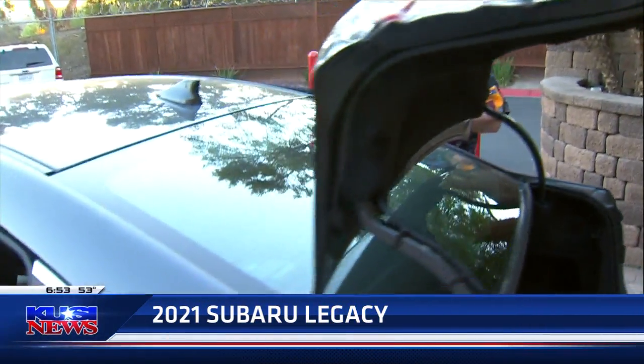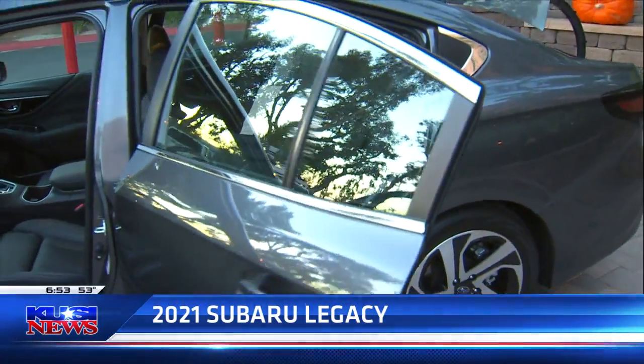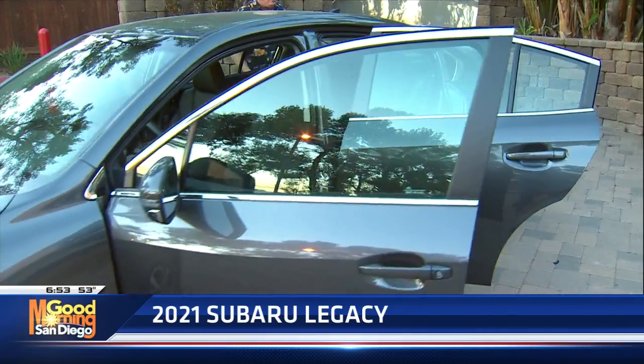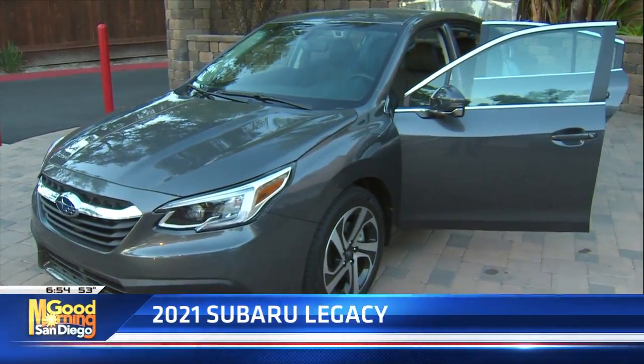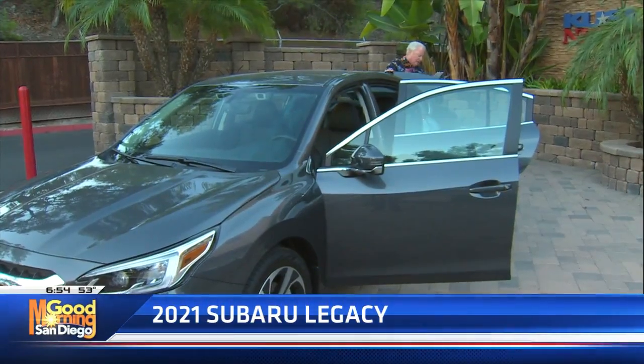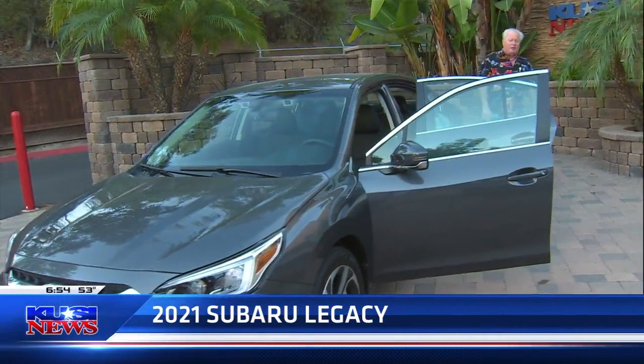This one is in magnetic gray — that's the color choice of this particular automobile. I always like to mention the colors. You've got three trim levels to choose from: base, premium, and sport.